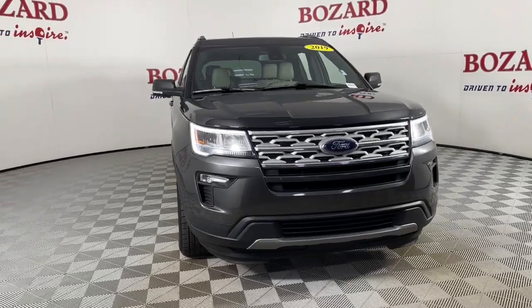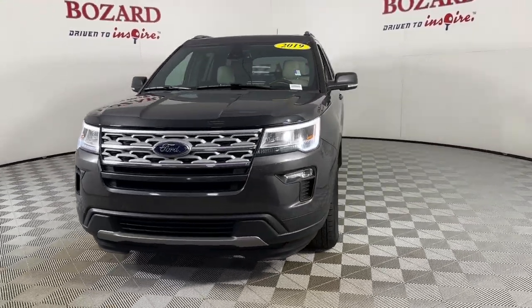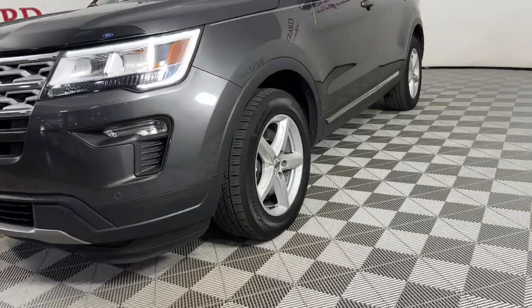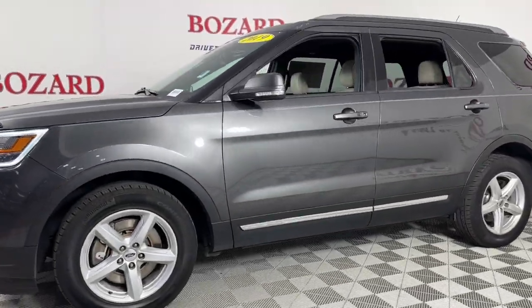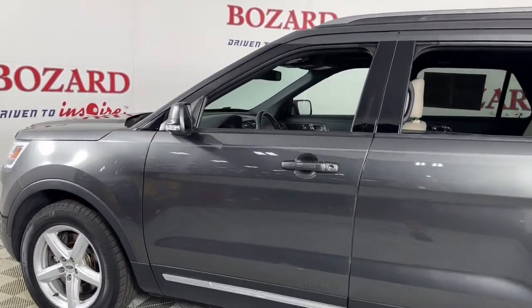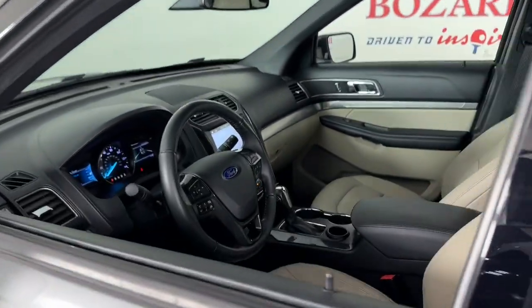You're gonna love the 2019 Ford Explorer. With less than 120,000 miles on the odometer, this vehicle provides excellent value. Handsome and rugged, this Explorer delivers solid mid-size SUV versatility.